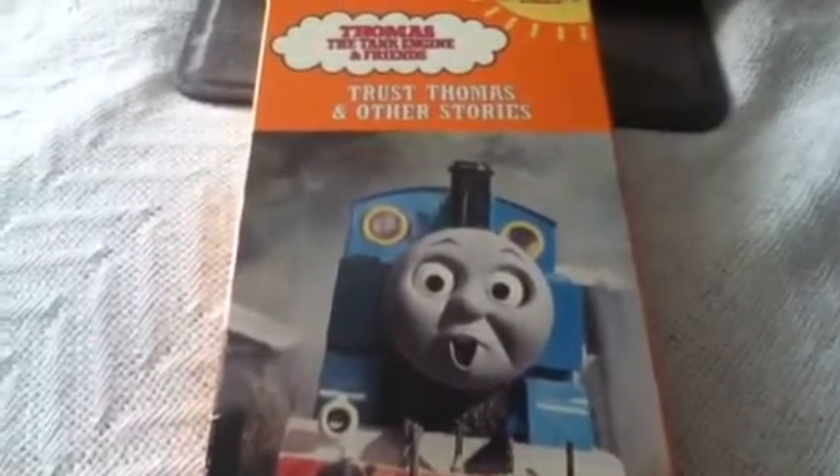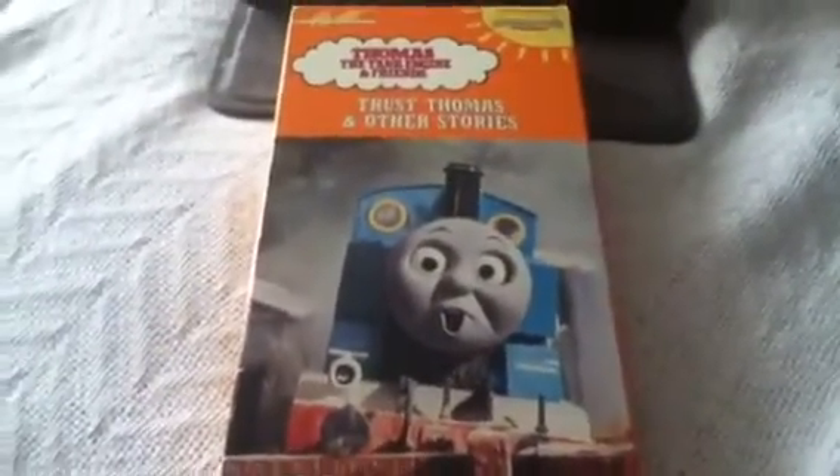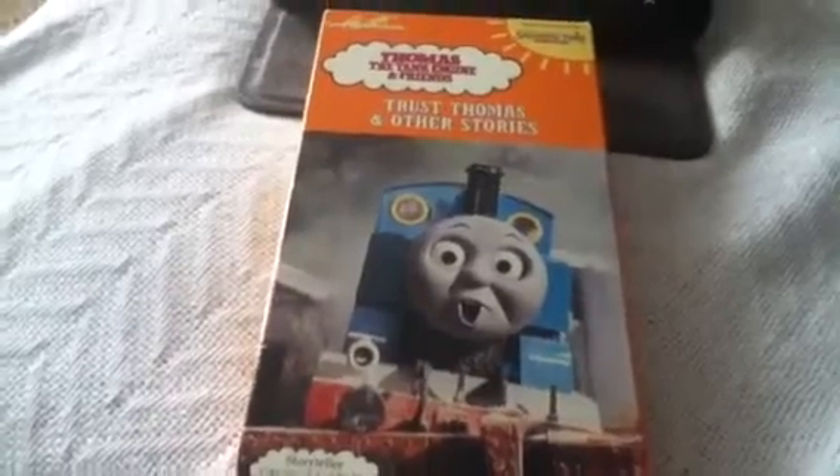Welcome to the final part of this video — we just finished testing Trust Thomas and I've got to say, double thumbs up. I seriously would give it two thumbs up because this tape is awesome. It had good picture quality, it played perfectly well, the box is in almost perfect condition, and the tape itself is in perfect condition. Double thumbs up.